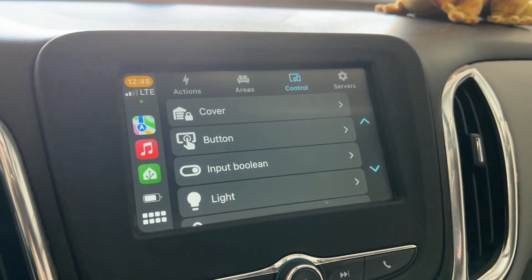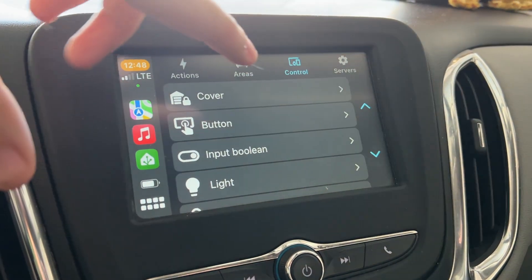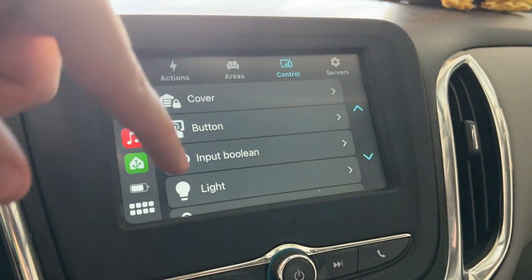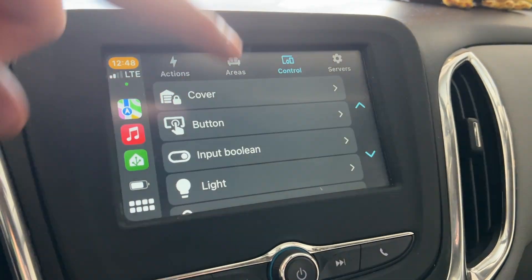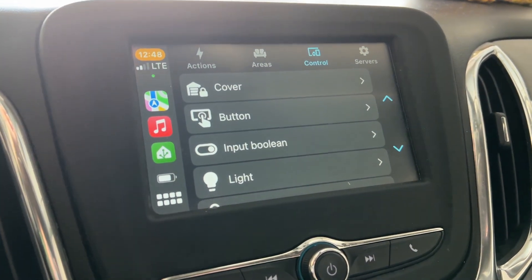Home Assistant is the best, I absolutely love it. Just thought I would show this to you — now if you have Home Assistant, or if you were thinking about getting Home Assistant, you can now add it to CarPlay. This is really amazing.